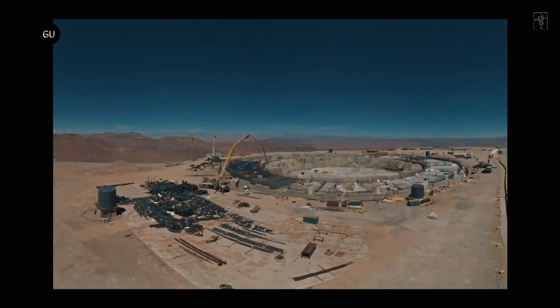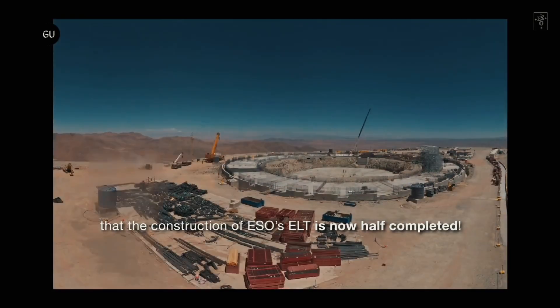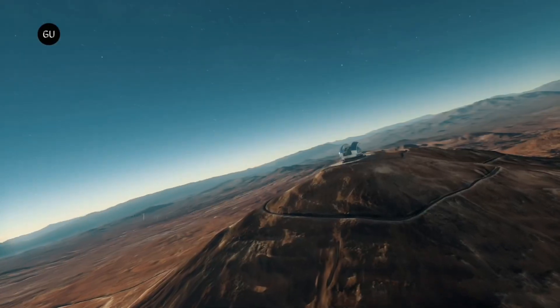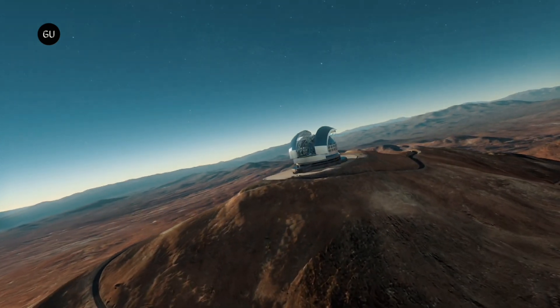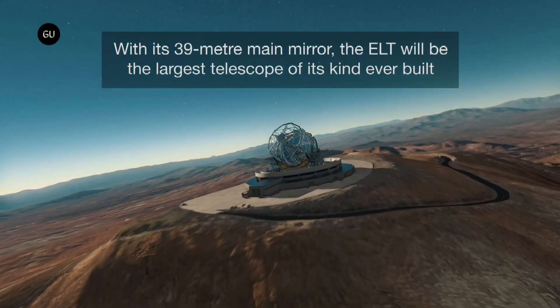The European Southern Observatory's Extremely Large Telescope, or ELT, is making remarkable progress in its construction, having just surpassed the 50% completion milestone. The ELT is set to become the largest telescope in the world for visible and infrared light, boasting a revolutionary 39-meter main mirror and earning its reputation as the world's biggest eye on the sky.